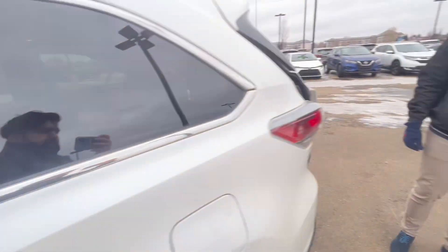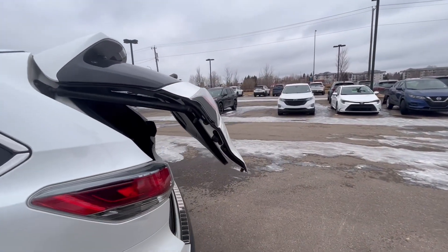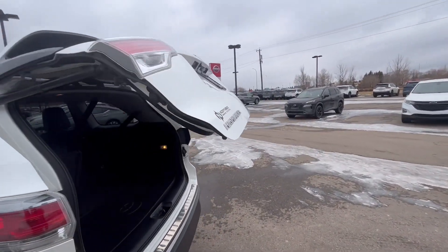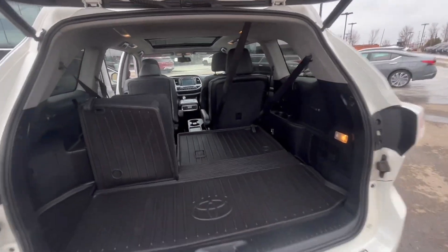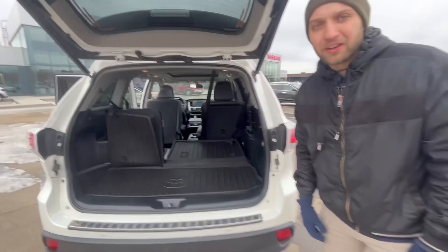Come to the back and you can see we have a power liftgate, which makes things nice and easy. This is a used vehicle, so it does come with some extra things — all-weather mats inside, roof rails on top, and 3M on the front.